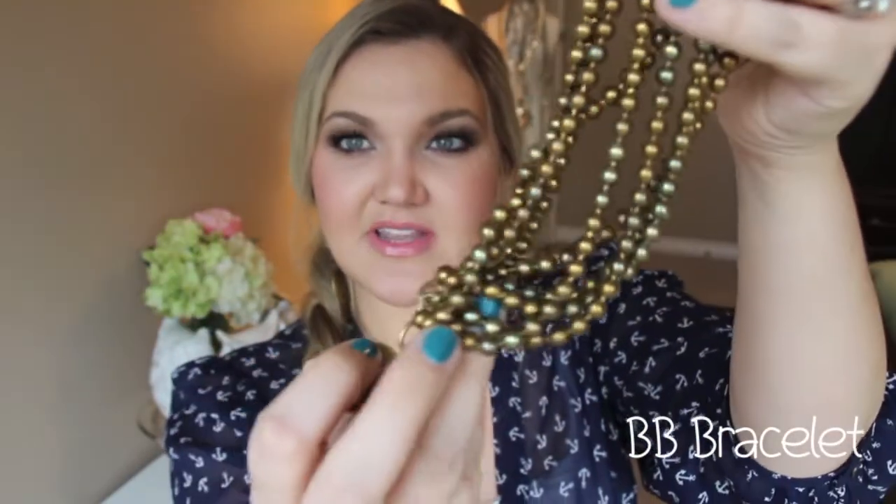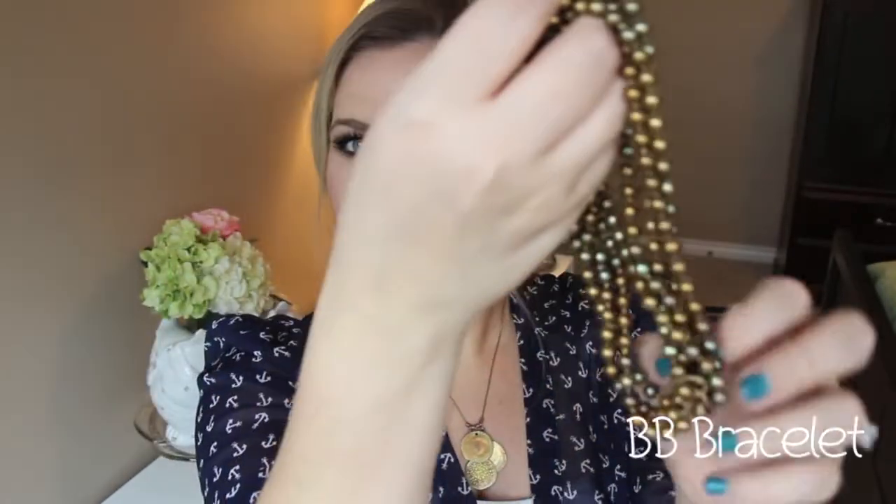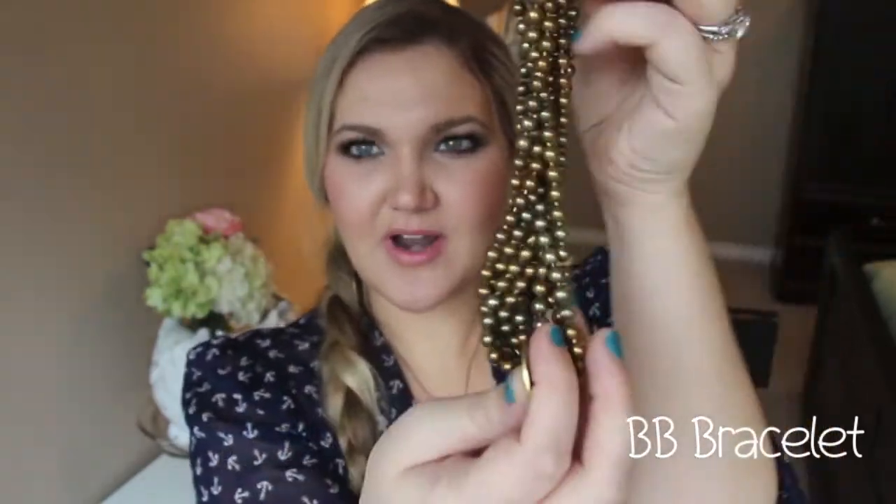Mix the beads up so that they're not laying completely flat. I just kind of twist the token through and tangle it up a little bit so that the beads aren't quite as perfect. It's just another way that you can wear it. So when you're wearing it on your wrist, it looks just a little bit more tangled.